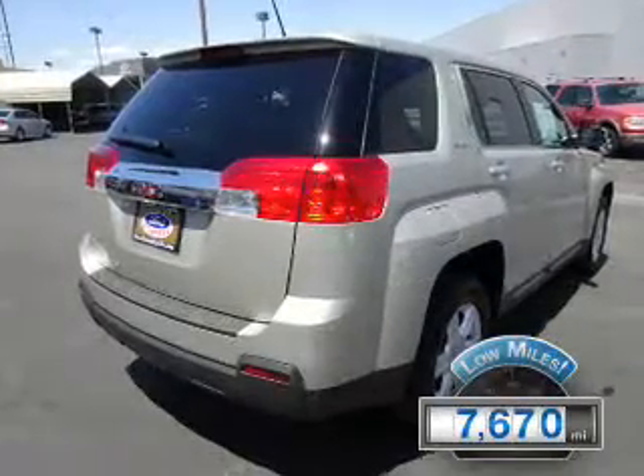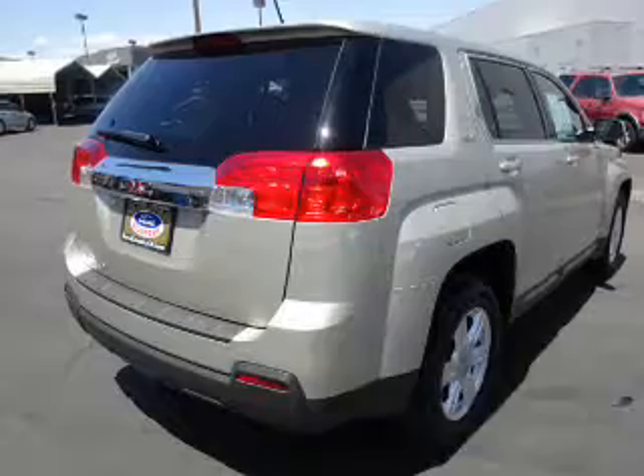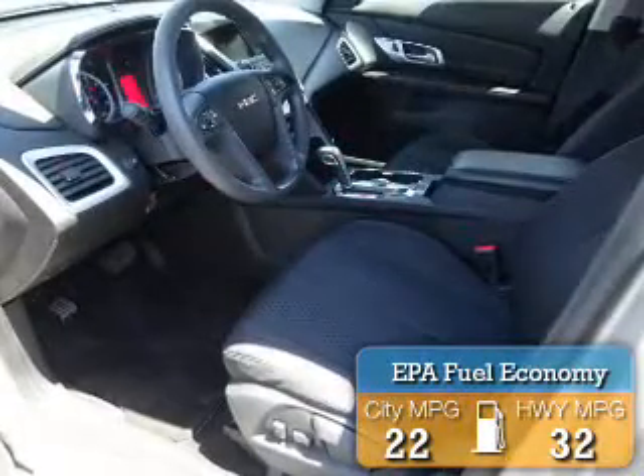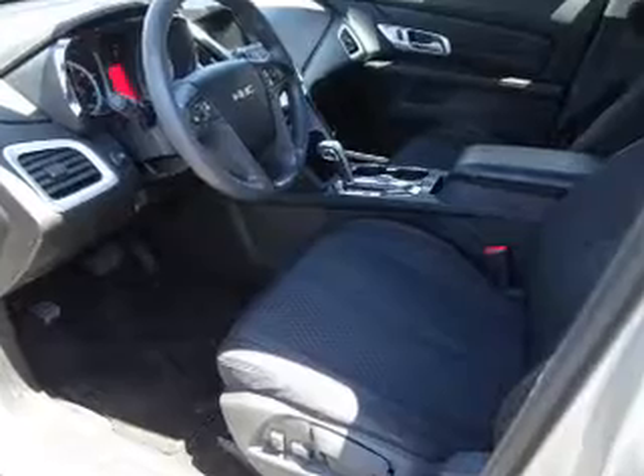With fewer than 8,000 miles, this vehicle is like new. Great fuel efficiency saves you money by requiring fewer trips to the gas station. The features include alloy rims,